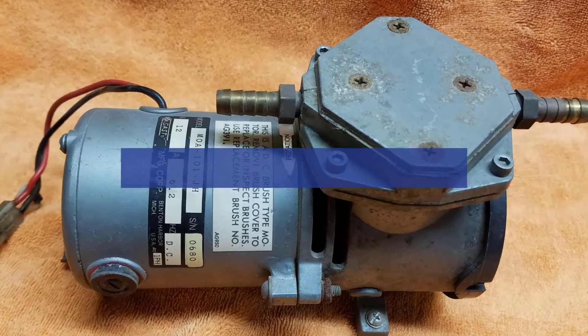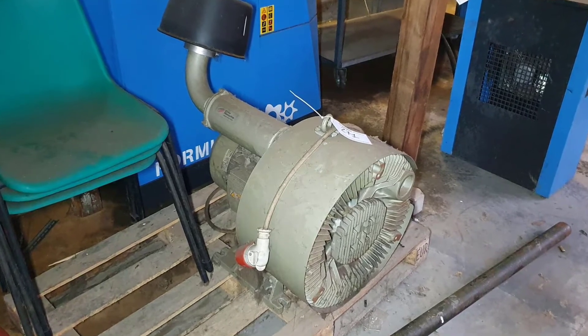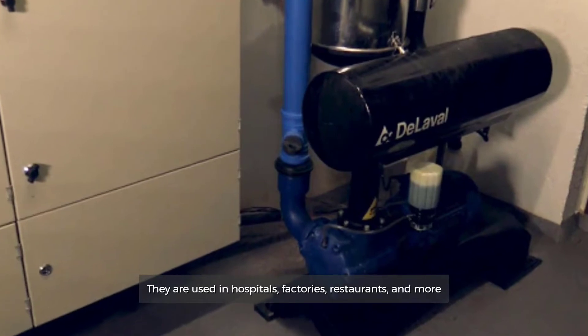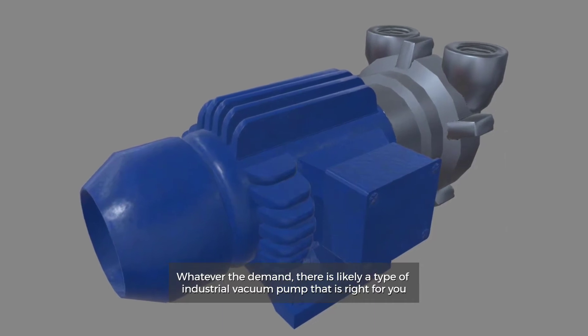Types of vacuum pumps. Vacuum pumps, like air compressors, can be used across a variety of applications in a variety of different industries. They are used in hospitals, factories, restaurants and more. Whatever the demand, there is likely a type of industrial vacuum pump that is right for you.